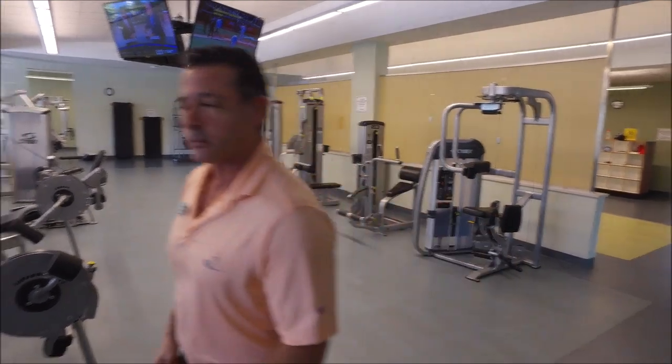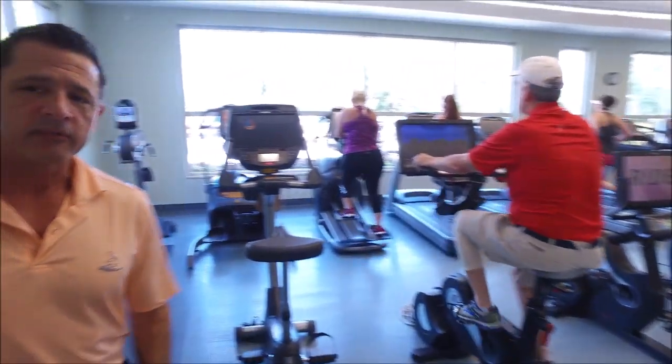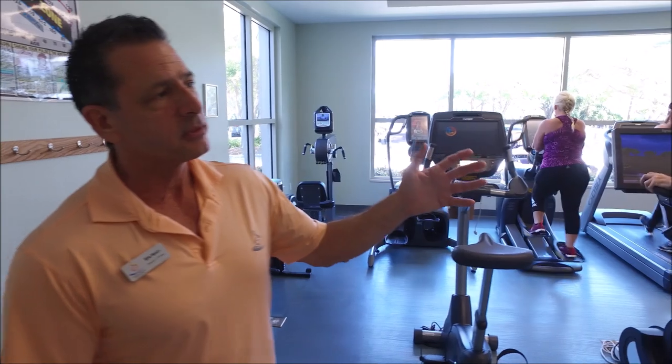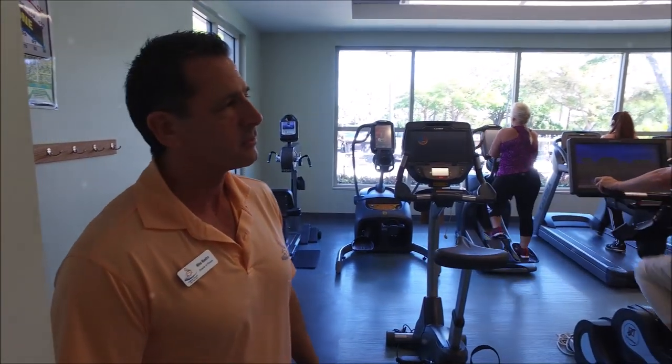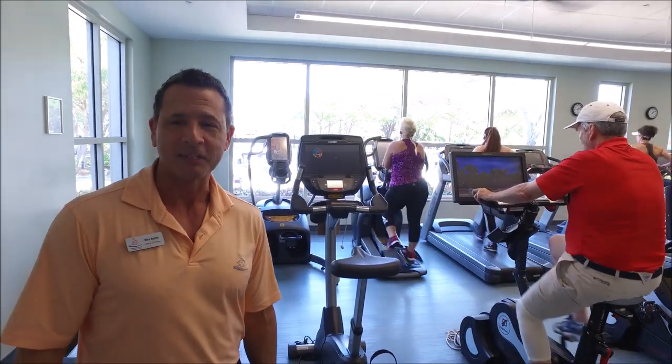Let me show you the cardio deck we have. This is all the cardiovascular equipment that we have. We've got everything: treadmills, ellipticals, recumbent bicycles, computer bicycles, and rowing machines. Lots of variety here for you.